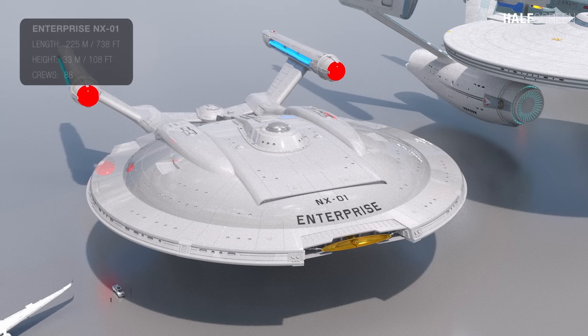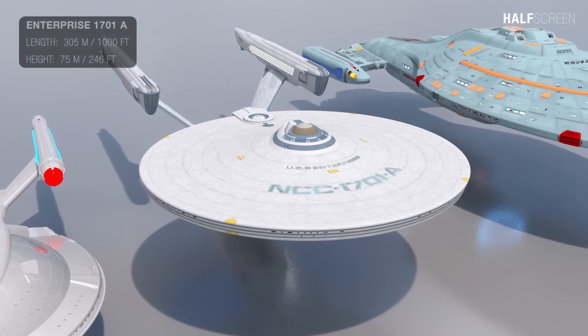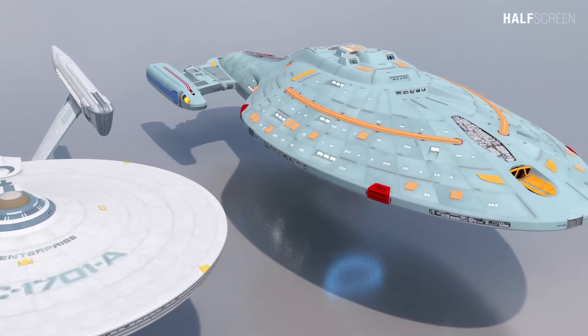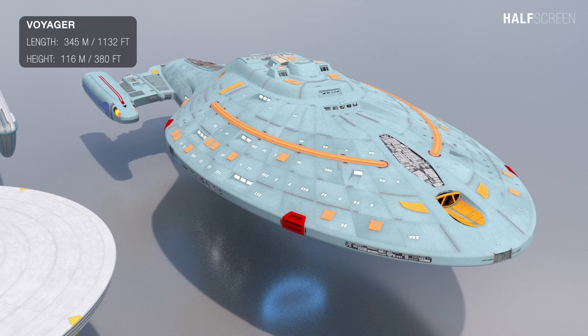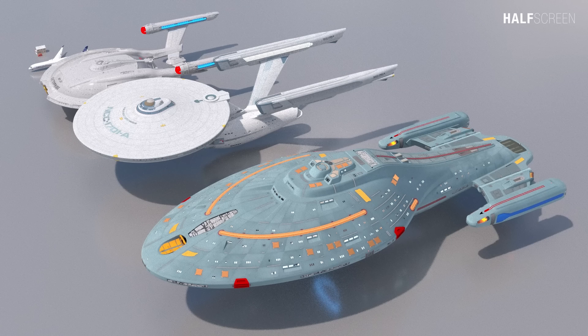The Enterprise NX-01 is relatively small in size when compared to other vessels. It measured at 225 meters or 738 feet in length with a height of 33 meters or 108 feet, and can accommodate up to 83 crew with a total of seven decks on board. The larger Enterprise A had a total length of 305 meters or 1000 feet with a height of 75 meters or 246 feet. The Voyager measures about 345 meters or 1132 feet and about 116 meters or 380 feet in height. In this comparison, the NX-01 along with the other familiar starships was the smallest.